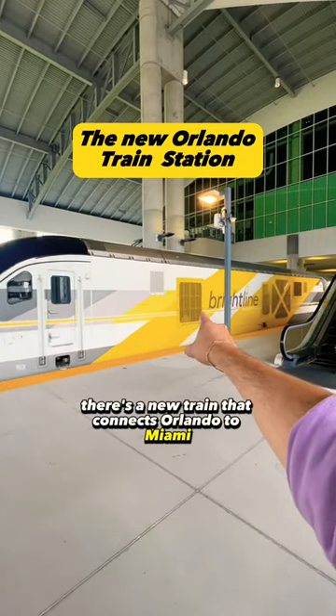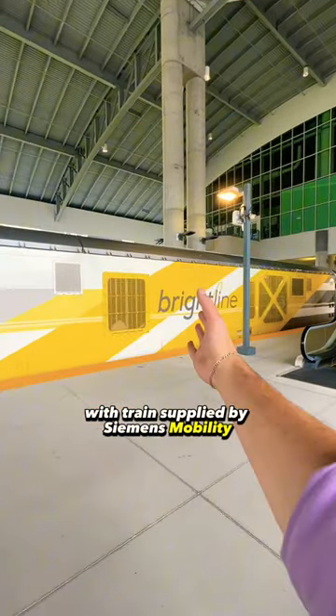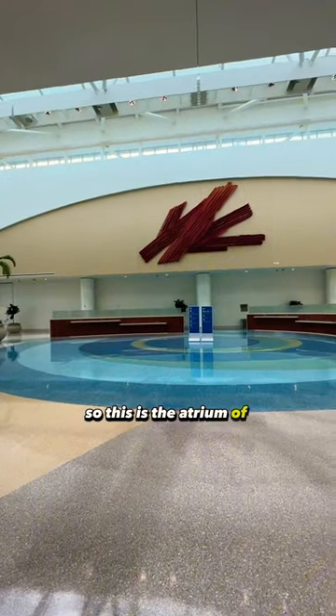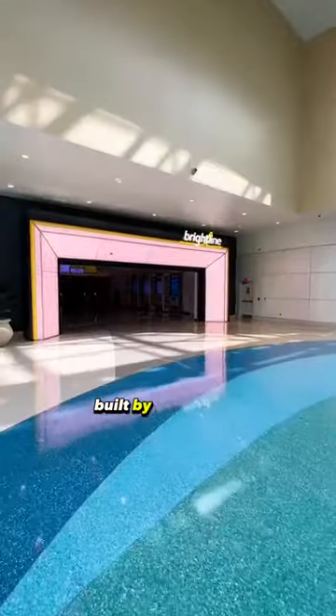There's a new train that connects Orlando to Miami, with trains supplied by Siemens Mobility. Let's take a tour through the brand new Brightline Station. This is the atrium of the train station, built by the Greater Orlando Aviation Authority as the intermodal center.